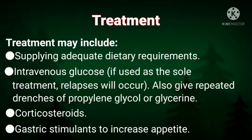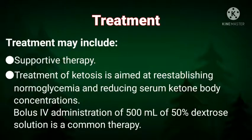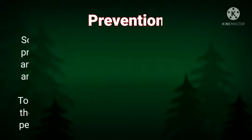Treatment may include supplying adequate dietary requirements. Intravenous glucose may be used, but if used as the sole treatment, relapses will occur. Also give repeated drenches of propylene glycol or glycerin, corticosteroids, and gastric stimulants to increase appetite. Treatment is aimed at re-establishing normoglycemia and reducing serum ketone body concentrations. Bolus IV administration of 500 milliliters of 50% dextrose solution is a common therapy.